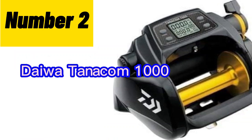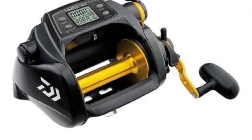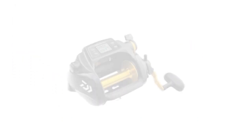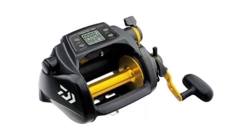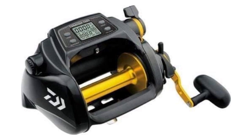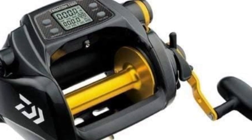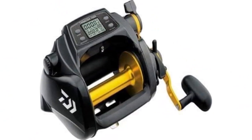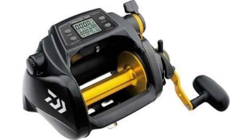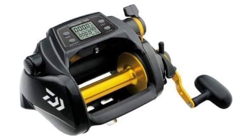Number 2: The Daiwa Tanikon 1000 Big Game Electric Fishing Reel is a versatile and powerful option for deep drop fishing and kite fishing. Its power assist feature makes retrieving heavy sinkers a breeze while allowing you to focus on fighting the fish. Kite fishing is made easier with the automatic wind and stop, which lets you bring in kites effortlessly. With a maximum winding power of 48 pounds, this reel can handle large fish and heavy loads. It boasts durability, user-friendly controls, and programmable jigging functions. The Tanikon 1000 is a reliable and efficient choice, offering convenience and performance for anglers of all levels.